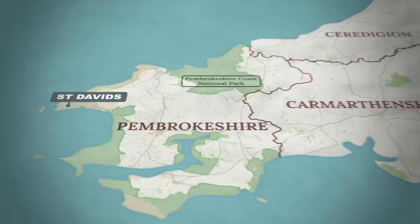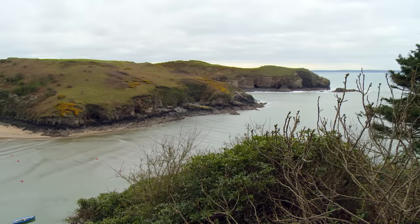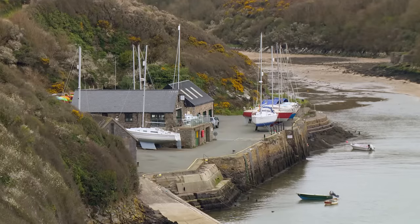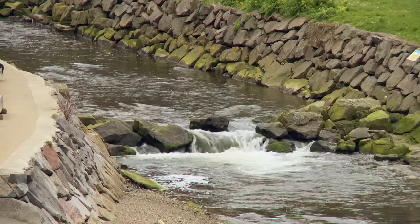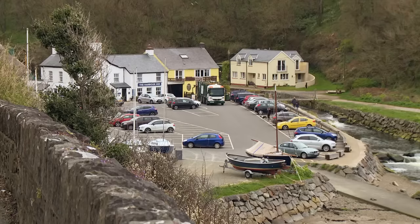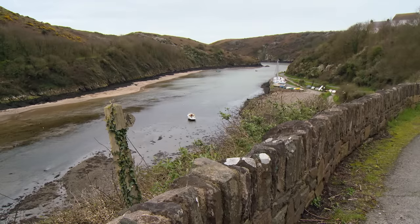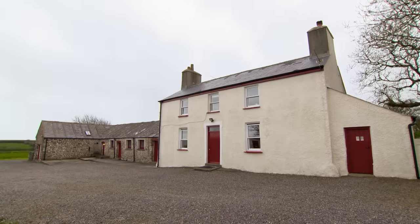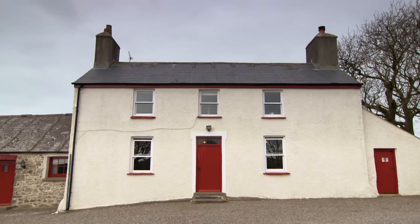To kick-start the Welsh property hunt, they head to the village of Solva on the Pembrokeshire coast. Back in the medieval period, the village's location on the north side of St Brides Bay made it a key point for trading and lime burning, with a collection of lime-kiln remains still preserved along the harbour. Today the village is a haven for visitors exploring the Pembrokeshire National Park or taking in the far-reaching views from the nearby Coast Path. The first property is less than two miles away, sat on the pilgrim's route to St David's, in a prime position to tap into the tourist trade.